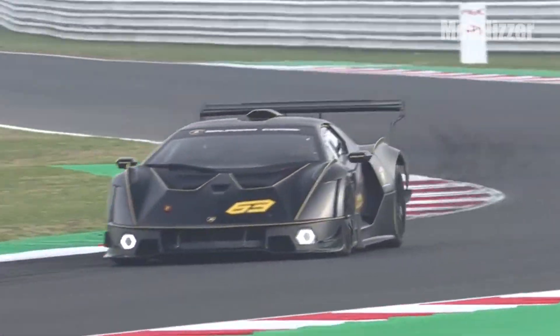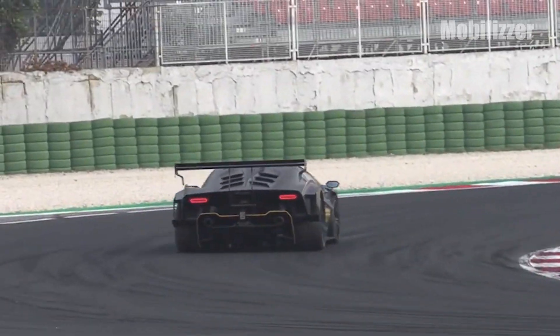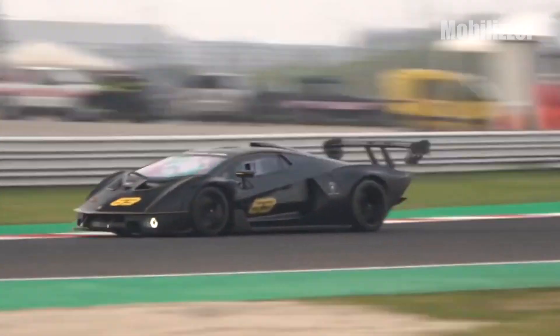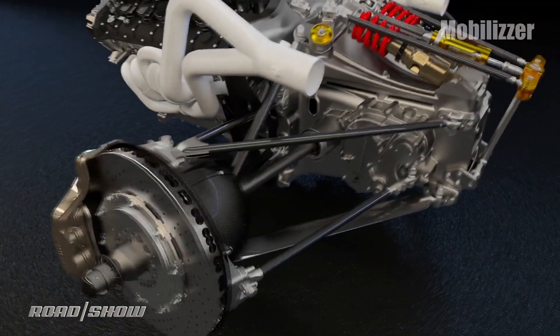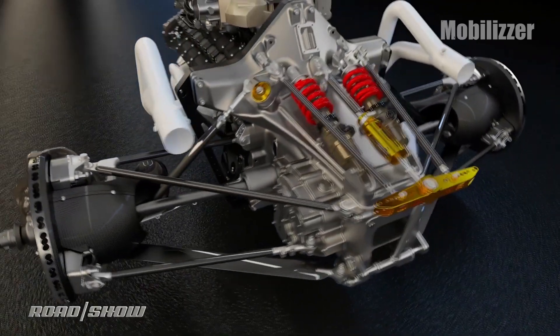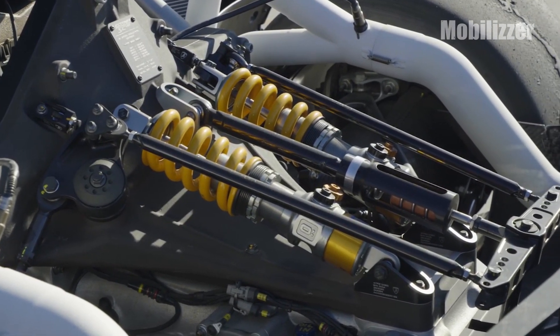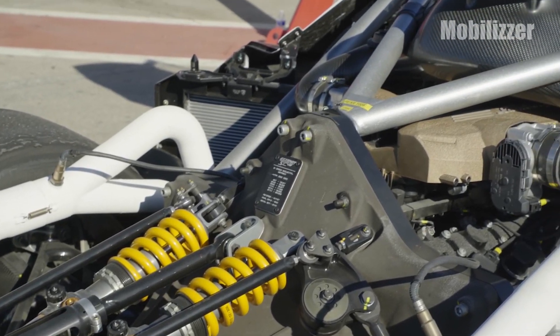Unlike Lamborghini street hypercars which use an all-wheel drive system, the Lamborghini Essenza SCV12 sends all of the engine's power to the rear wheels via a six-speed sequential gearbox made by Xtrac. More than just a transmission, the gearbox also functions as part of the chassis that supports the pushrod rear suspension system. This concept can reduce weight while improving weight distribution by limiting the amount of steel material in the rear frame of the car.